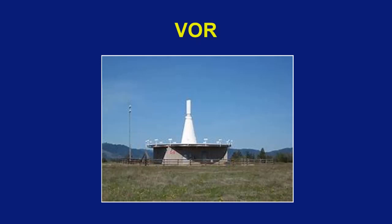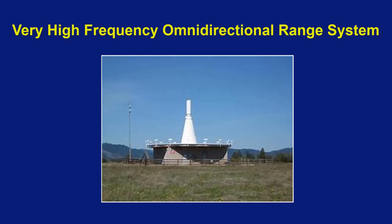We are now going to discuss VOR navigation in the next series of videos. VOR stands for Very High Frequency Omnidirectional Range System. Although these are still around, they may get phased out in the future, but are still a fun and challenging way to navigate.